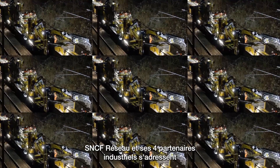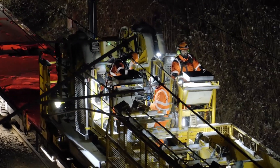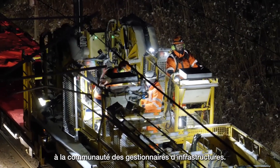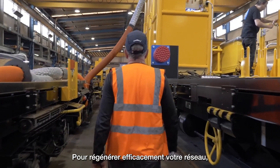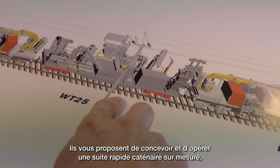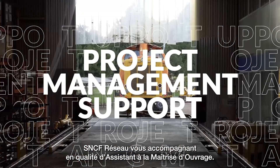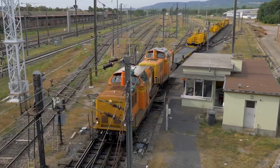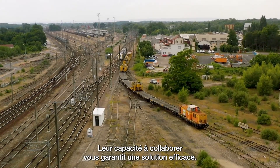Now, with the support of the International Union of Railways, SNCF Razo and its four industry partners are coming to you — the community of infrastructure managers — to efficiently renew your network. They are offering to design and operate a custom rapid catenary renewal system, with SNCF Razo providing project management support. Their partnership guarantees you an efficient and effective solution.